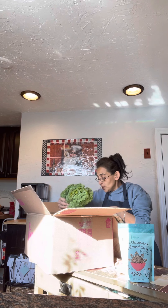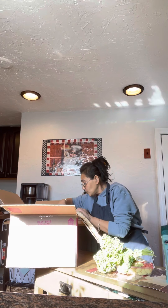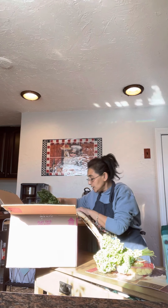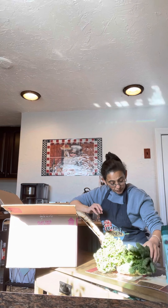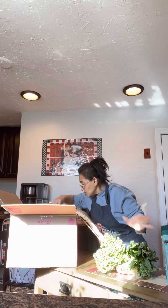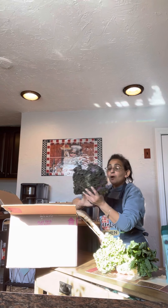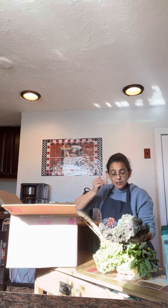Look how beautiful and fresh this kale is — my bunnies are going to love this! If anybody has a good kale recipe that would be lovely, because I have no idea what to do with it. I've been trying to make kale soup and I'm kind of failing. Here's some darker kale — I love how green that is, it's beautiful.